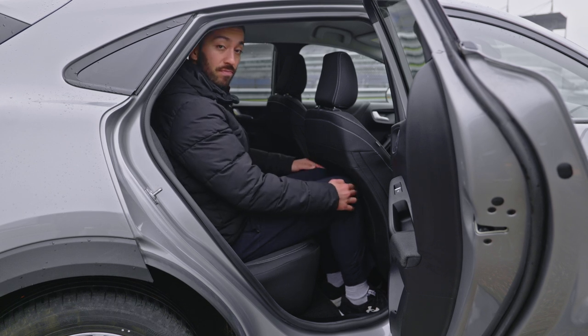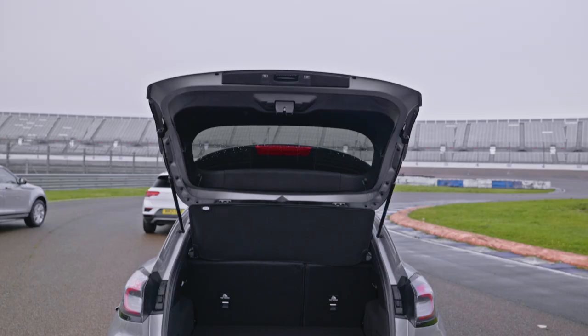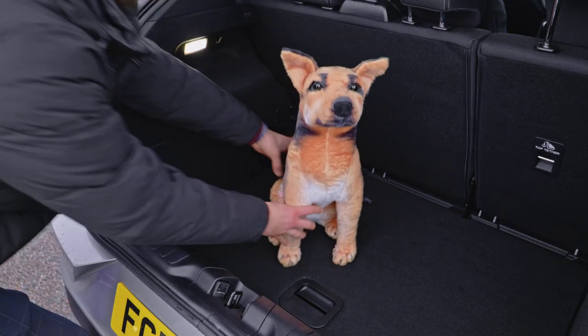In the back there's just about enough knee space for adults but plenty of foot room and loads of space above your head. As for the boot, the loading space is wide and the floor is flat, meaning a family-size suitcase fits in easily and a dog can sit comfortably upright.